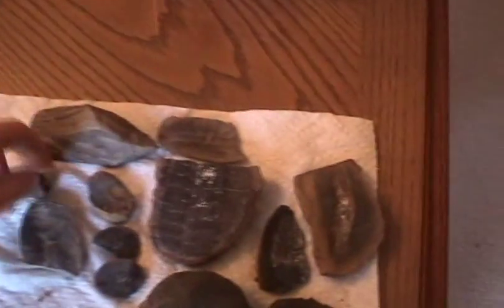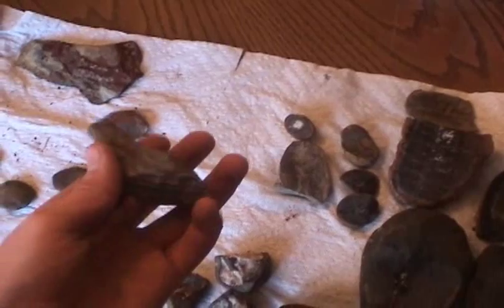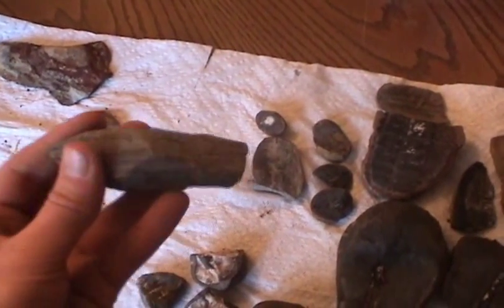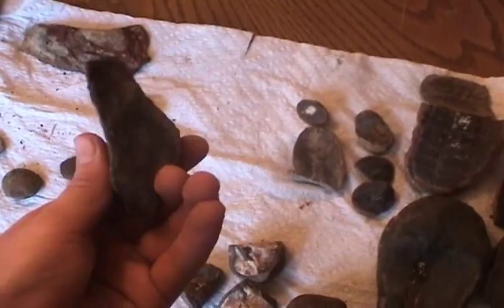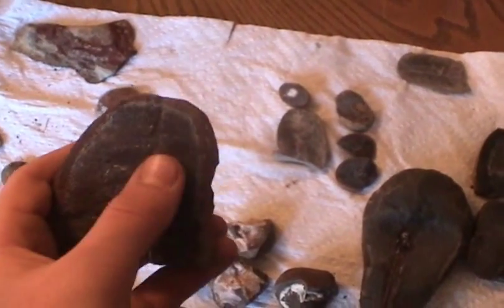More specifically, they came from the Pennsylvanian period. We found these fossils in Maison Creek — it's pretty interesting. And this is just some sandstone, which is pretty neat. It has some neat layers. Here's a leaf — it's kind of like a fern. You can see the little leaflets coming off of it.